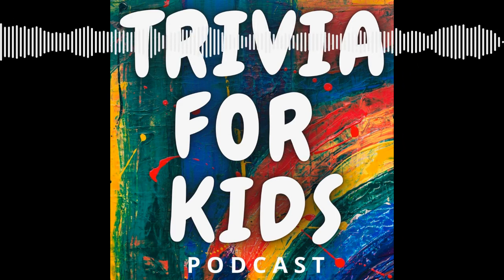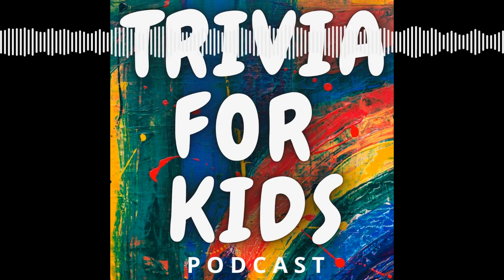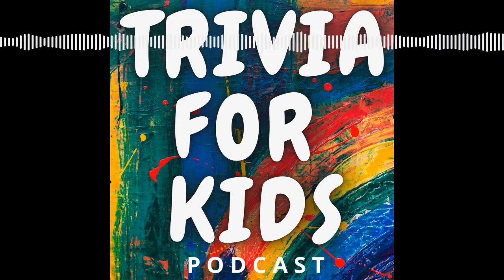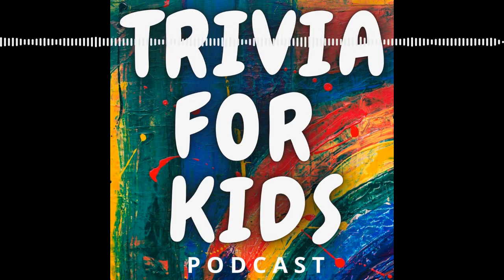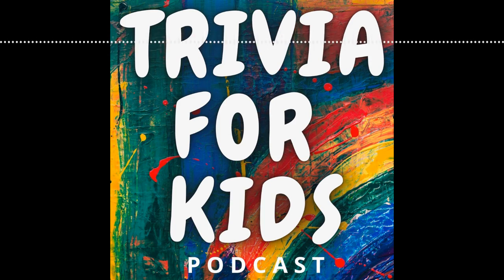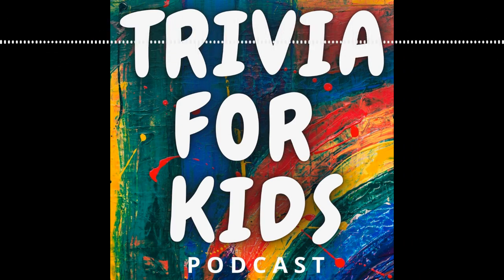Question six: What are trees called that keep their green leaves all year round? Evergreen trees. They normally have snow on them, which is why they're kind of known as the Christmas tree, because the leaves never fall off. Question seven: If you cut a slice out of a tree you can see rings. What do these rings tell us? How old a tree is. It also tells us what the weather was like during each year of a tree's life.